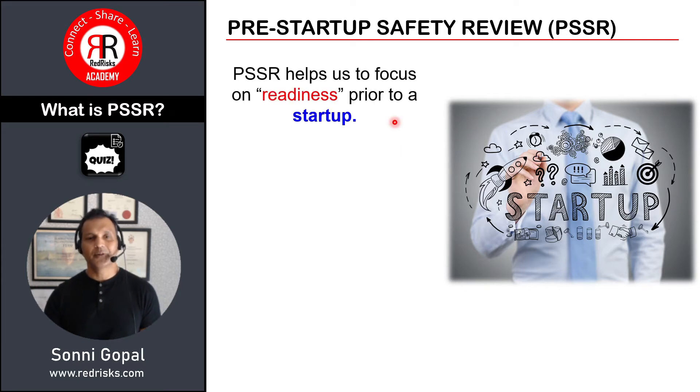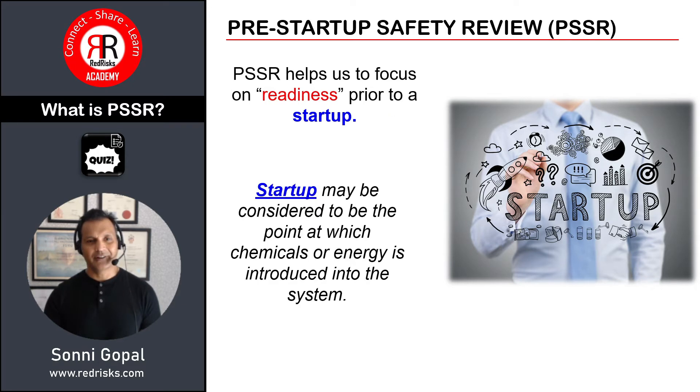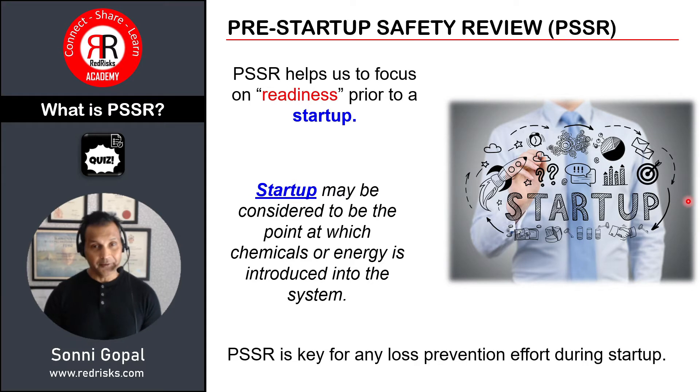A PSSR helps us focus on readiness prior to a startup. You may ask: what is a startup? A startup may be considered to be the point at which chemicals or energy is introduced into the system, and pivotal to all of this is that the PSSR is key for any loss prevention efforts during the startup process.